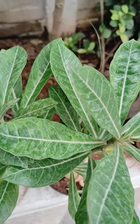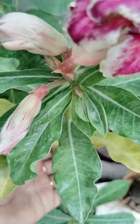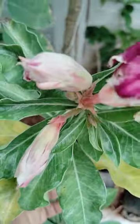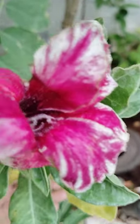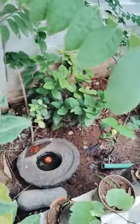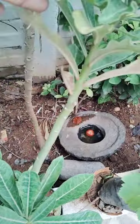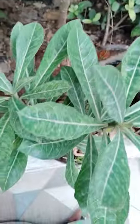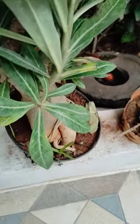Desert Rose, see here. Multi petals are there. I have only one color in this plant — so many colors are there, but I have only this pink and white mixing color, double color, and multi petals. This is also very easy to propagate.